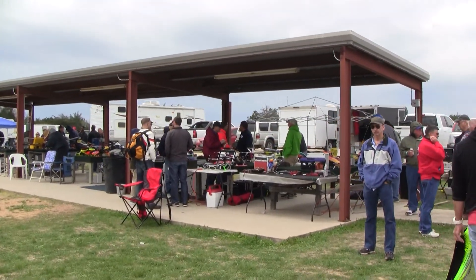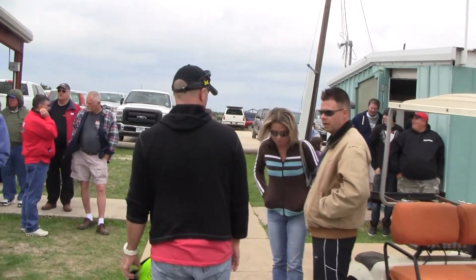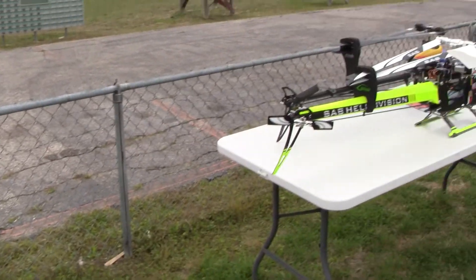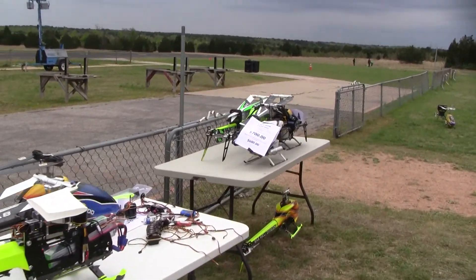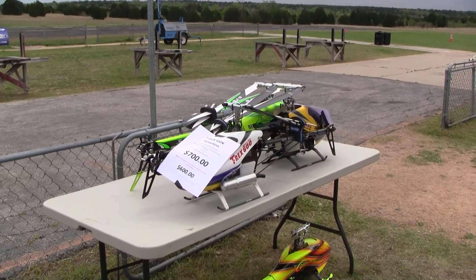So here's the covered area for all the pilots — the tables. They have provided electricity. This is the for-sale area. You can see they have some Goblins and Logos. People are selling some of their old helicopters.